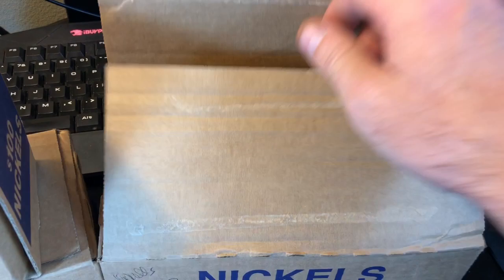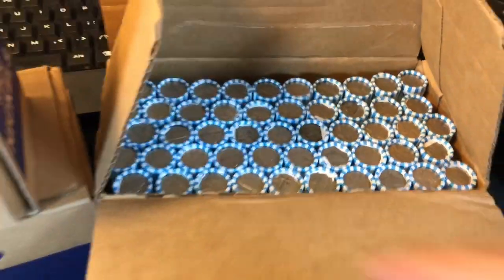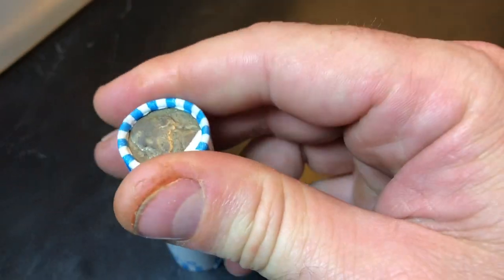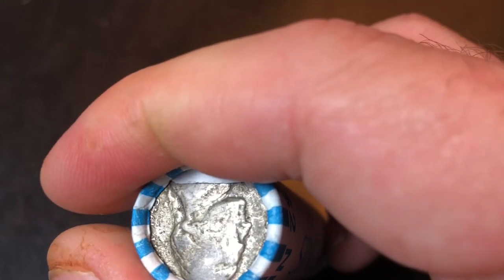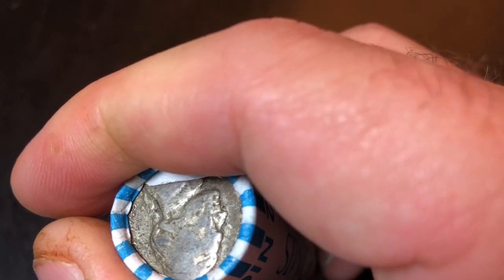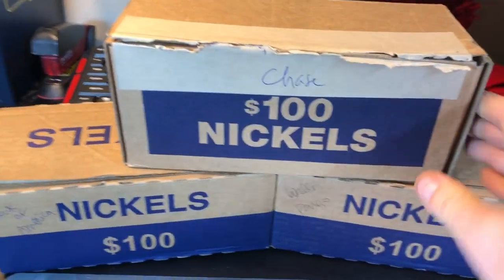I've checked them for enders. We do have an ender and it's right here inside the Wells Fargo. It's confirmed. I'll pull it out so you guys can see it, but it's most definitely a war nickel. Can't see the date just yet, but I believe it's going to be a 1943. Could be a 45, but I think that's a 43, so hopefully it's a 43D. We'll save that box for last though because it's got guaranteed silver in it.